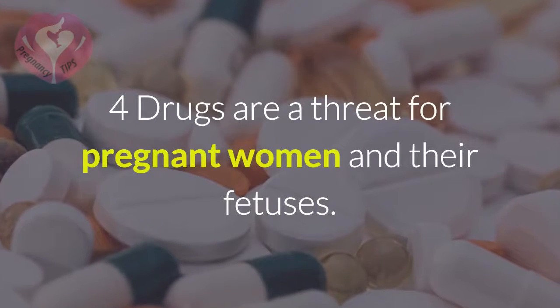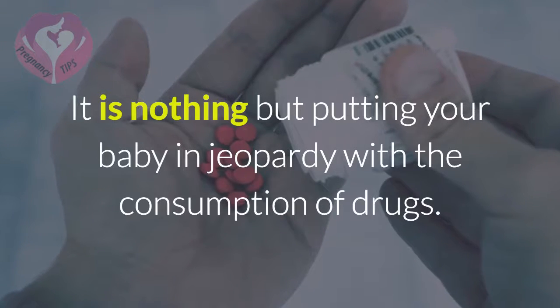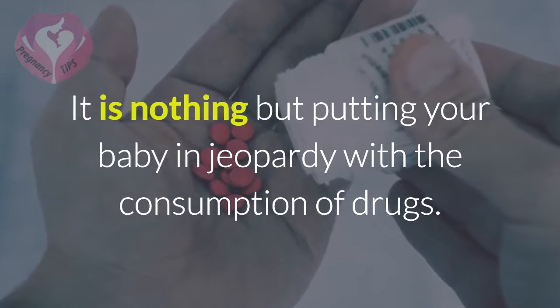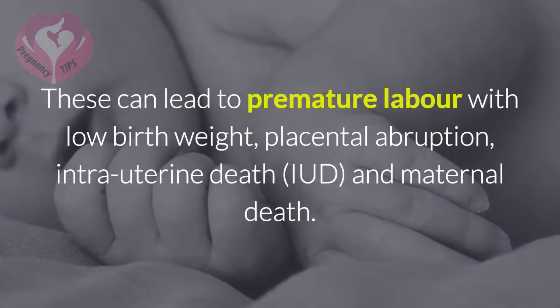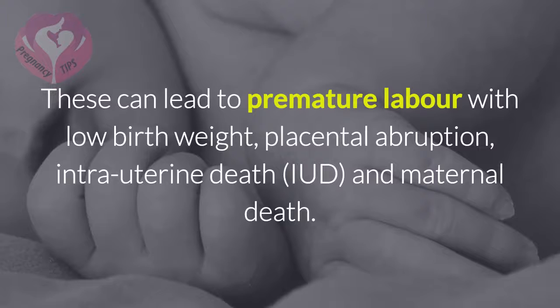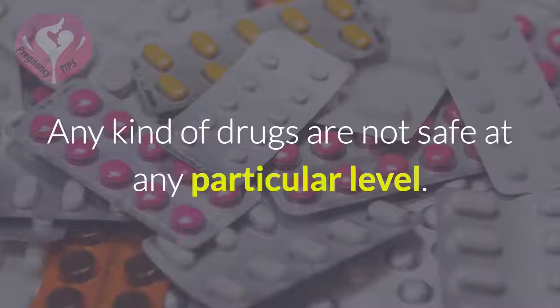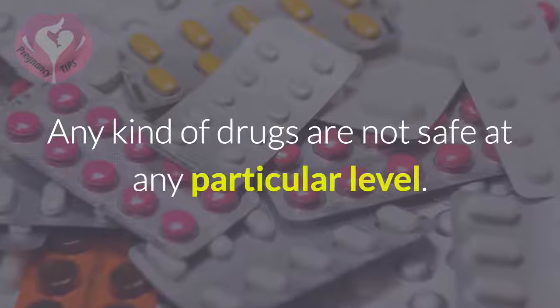4. Drugs are a threat for pregnant women and their fetuses. It is nothing but putting your baby in jeopardy with the consumption of drugs. These can lead to premature labor with low birth weight, placental abruption, intrauterine death, and maternal death. Any kind of drug is not safe at any particular level.